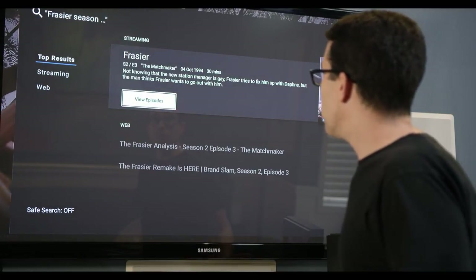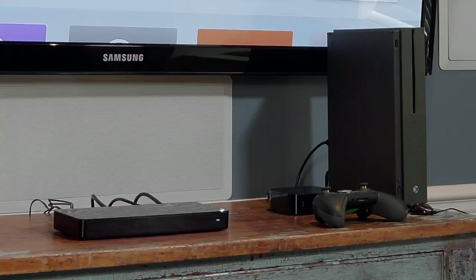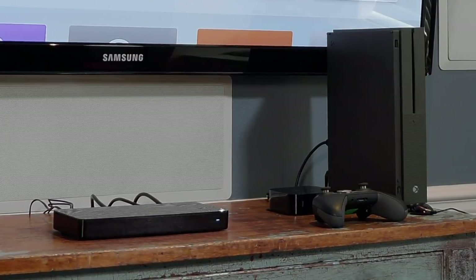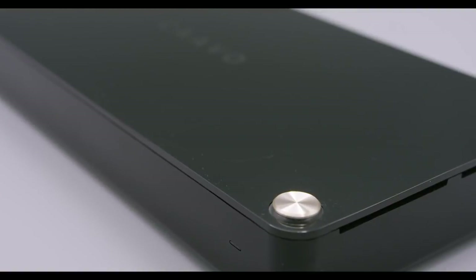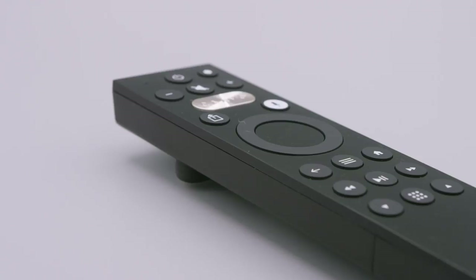While I don't know your current entertainment center setup, Control Center by Kavo is compatible with a range of popular types of devices: set-top boxes, game consoles, and video streaming devices that are currently connected to your TV. Control Center by Kavo brings them all together and puts you in control.